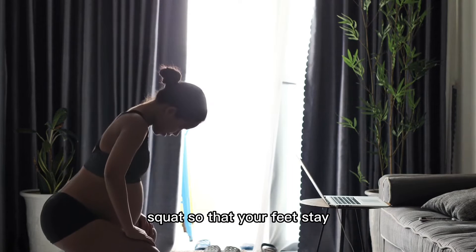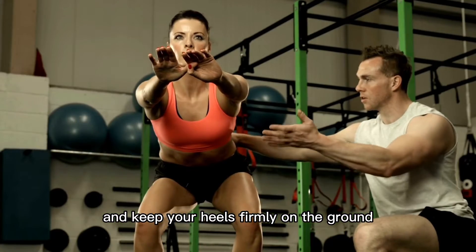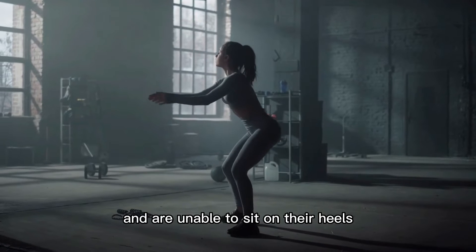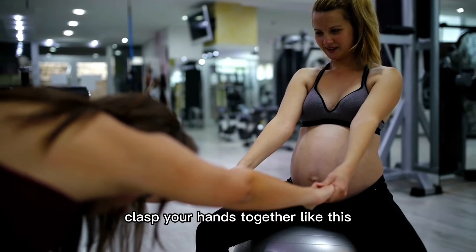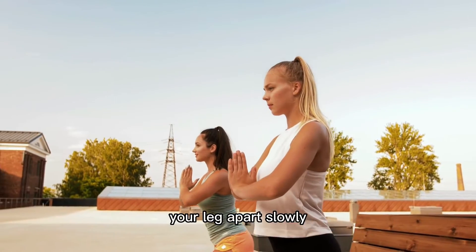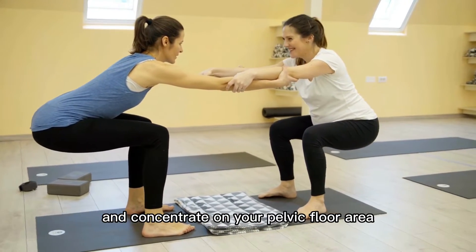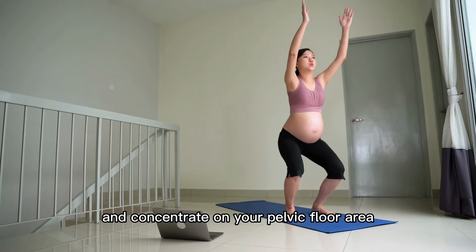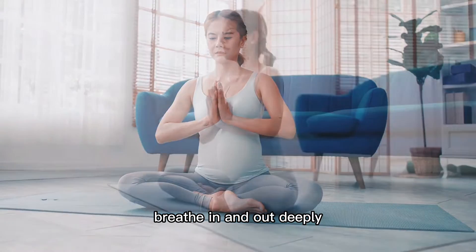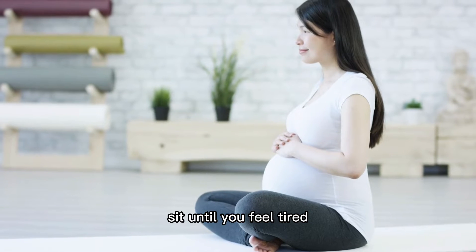Use both hands to hold onto the chair and slowly lower yourself into a squatting position so that your feet stay completely flat on the ground and keep your heels firmly on the ground. Pregnant women who feel stretched and tight and are unable to sit on their heels are permitted to squat on their toes. Clasp your hands together, then use your elbows to spread your legs apart slowly until you feel no pain or stretch. Look upwards, concentrate on your pelvic floor area, and breathe in and out consistently and deeply. Stay in this position until you feel tired.